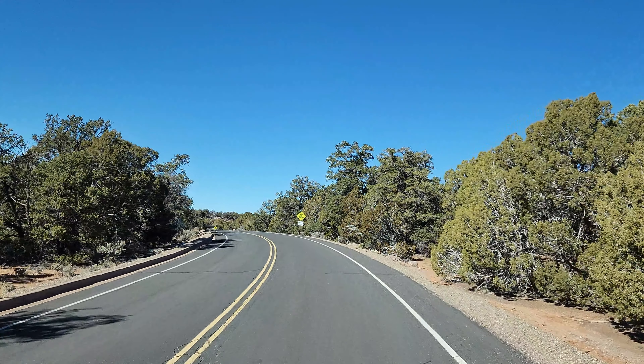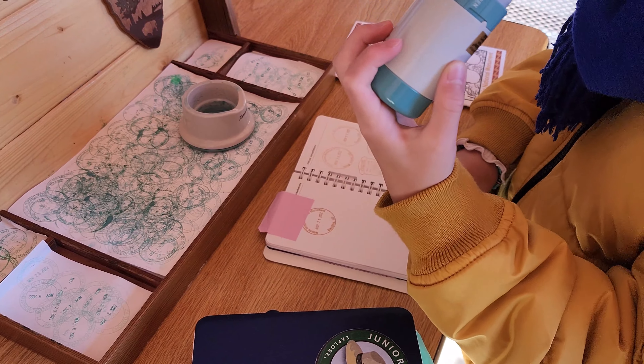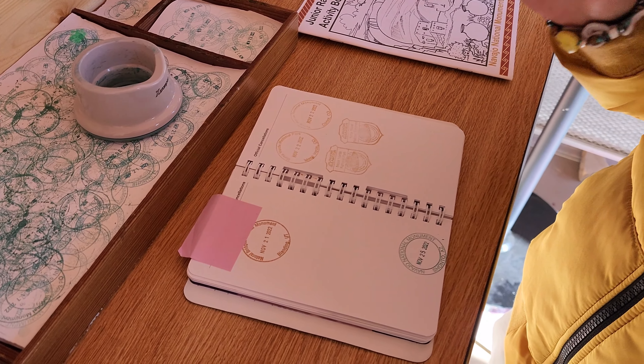There was some snow left and my sister and I got to walk on it. The visitor center was small but had everything we needed. They even had a unique National Park stamp.